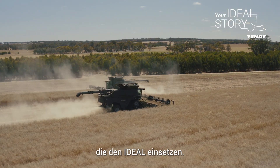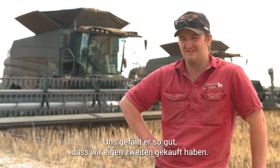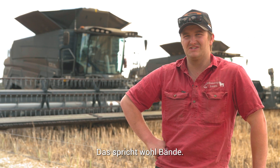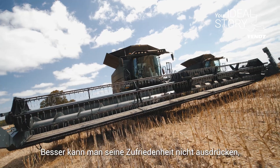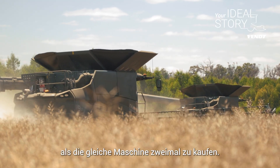Being pretty early adopters of the IDEAL, everyone says, oh, how do you like the IDEAL? And my sort of response is, well, we bought a second one, so I think that probably says I like them a bit. I think that's probably a pretty big answer right there — we were happy enough with it to go and buy that second machine.